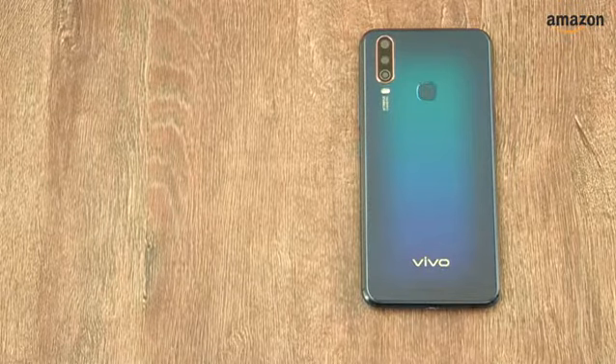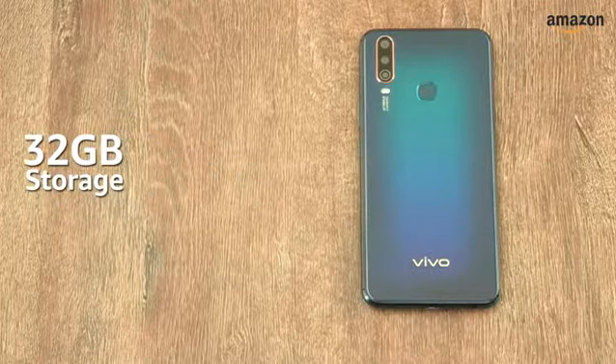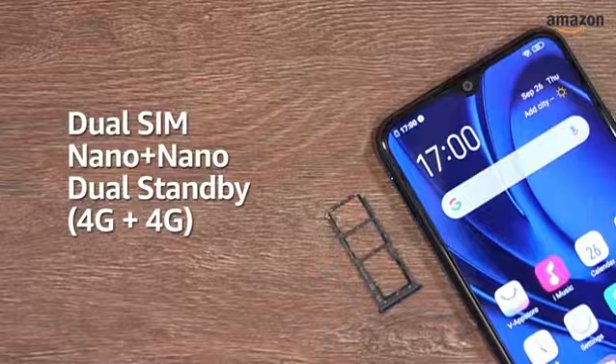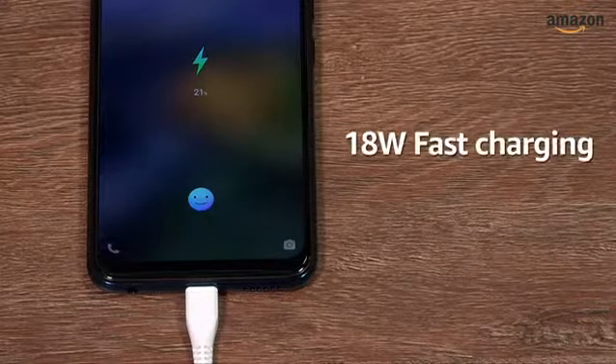The smartphone has two RAM options, 3GB and 4GB, along with two storage options, 32GB and 64GB. The U10 is a dual nano-SIM phone with both SIM slots supporting 4G, and it is powered by a 5000 mAh lithium polymer battery with 18W fast charging support.